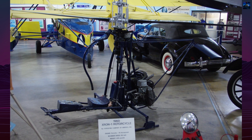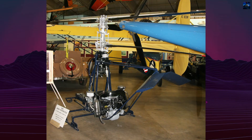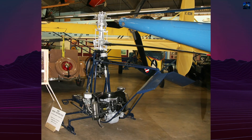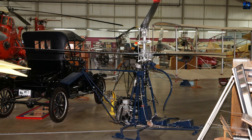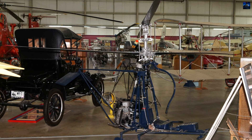Testing took place throughout the late 1950s. Despite its innovative design and low cost, the X-RON-1 was never mass produced. Issues included limited payload, short range, and vulnerability to weather and small arms fire. Advancements in turbine-powered helicopters and unmanned aerial vehicles soon made the concept obsolete.